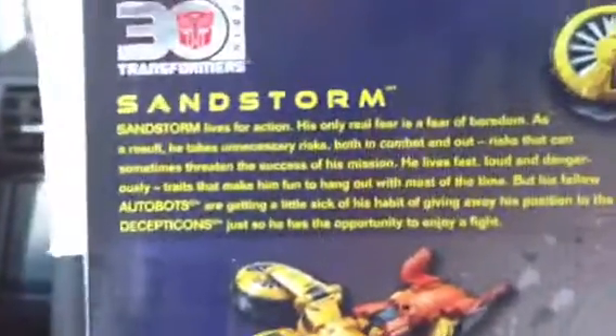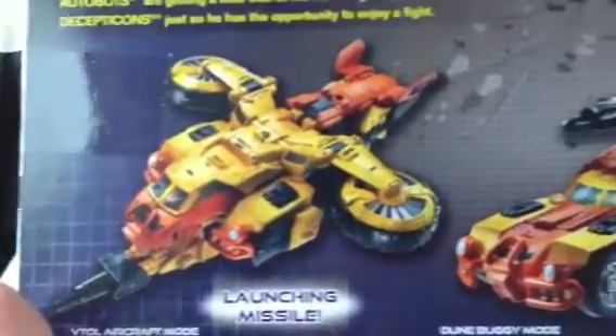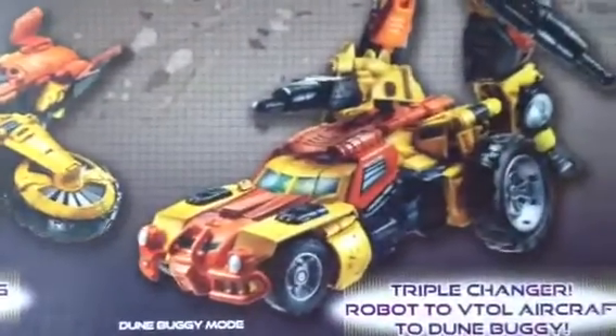See, the light piping is working very well. He shares the same body mold as Broadside and Springer, but of course with a different color scheme and aesthetic design. He has this propeller here, and I just want to give you a quick view of his vehicle mode — this is the VTOL aircraft mode and the dune buggy mode.